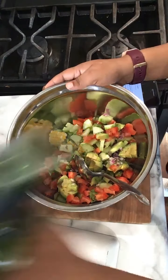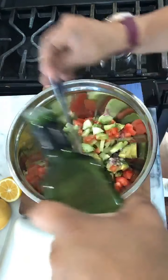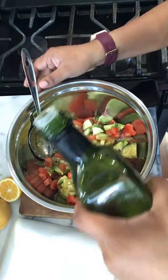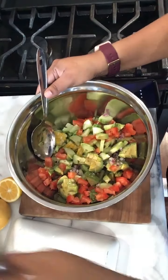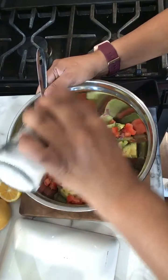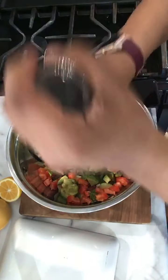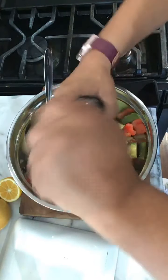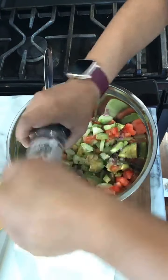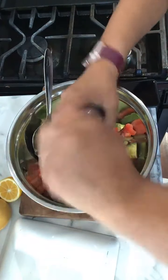Now we're going to add about two tablespoons of extra virgin olive oil, then just a little bit of salt. The salt shaker seems like the baby got to it — it's not coming out. Then add black pepper. It can be ground pepper, doesn't have to be fresh-ground — whatever you have on hand.